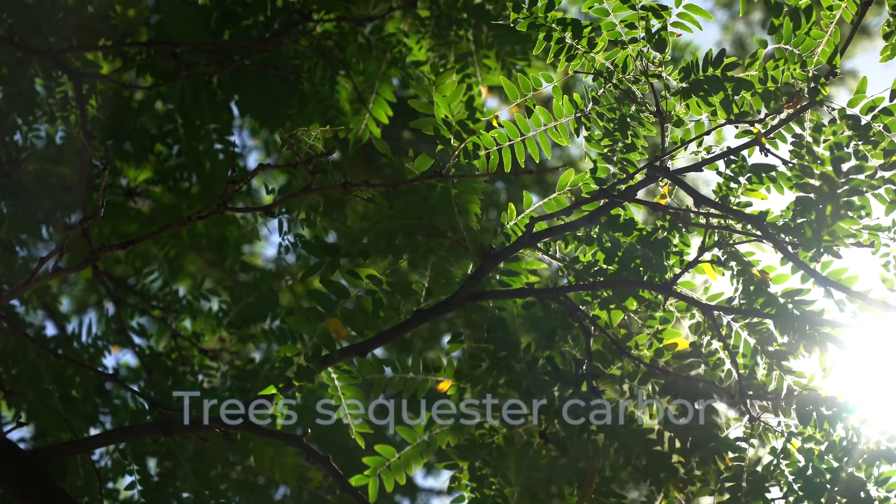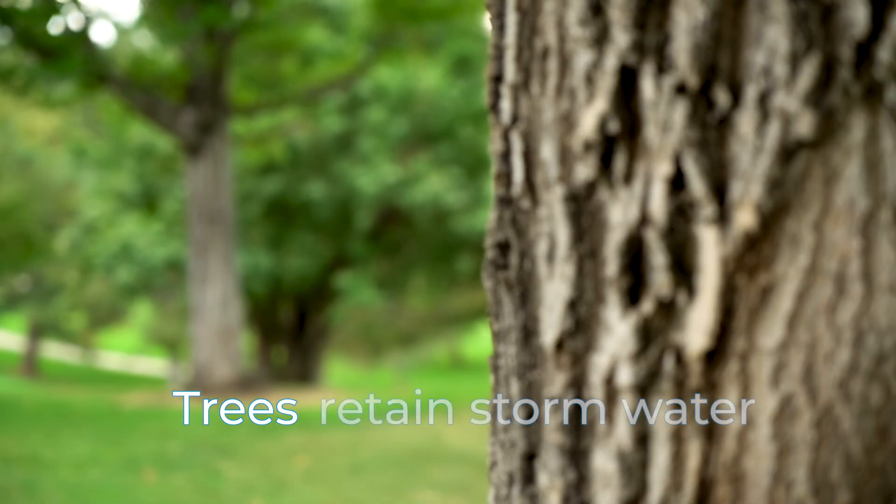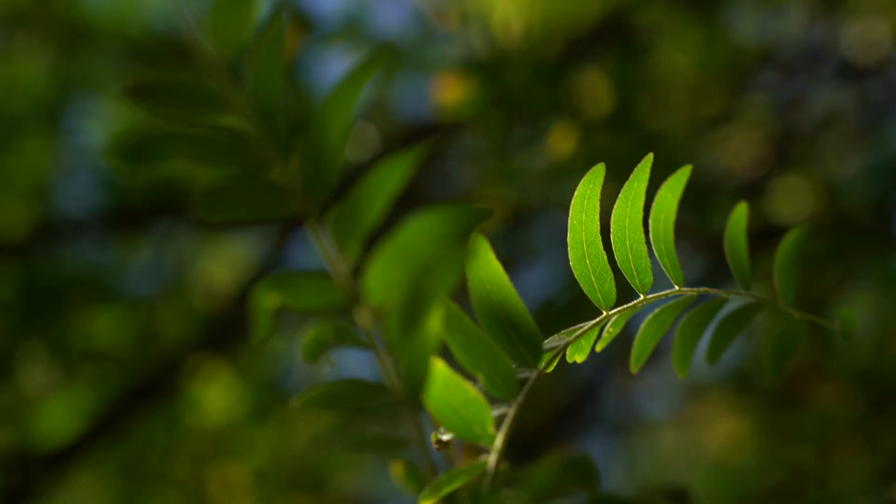Trees have a lot of benefits — they provide all sorts of materials, fruit, and wildlife habitat. They sequester carbon and aid in stormwater retention, so when you have those massive flood events, trees actually soak up a lot of that water. Just the beauty of trees is wonderful, but stormwater retention is a big one.